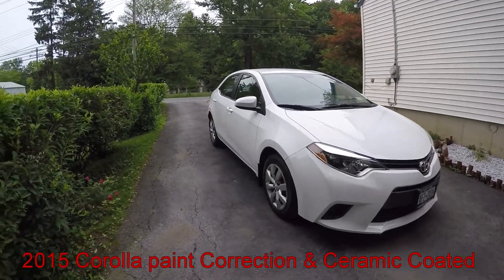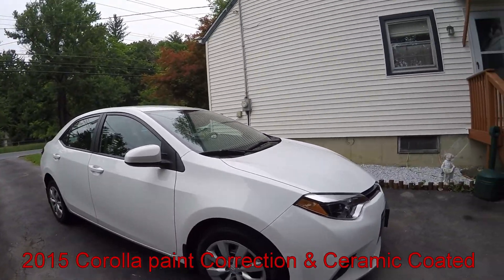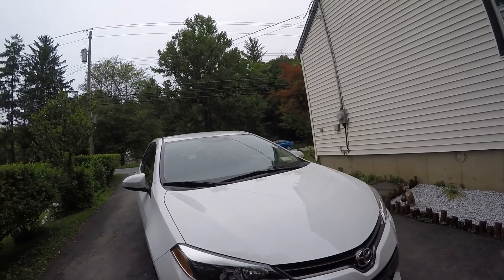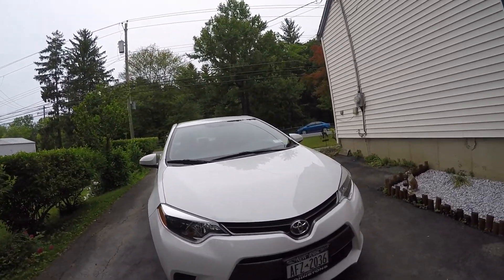Good morning. We did a complete paint correction and a ceramic coating on this 2015 Toyota Corolla. I just have the afters — I jumped on it on Friday night and didn't have a chance to take a before video.